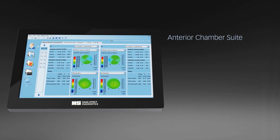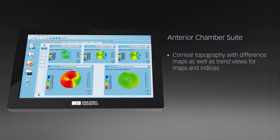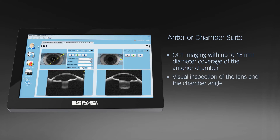The anterior chamber suite offers precise measurements, comprehensive data analysis, and excellent images of the anterior chamber. With Class A topography up to 12 mm in diameter of the anterior and posterior cornea, highly accurate assessment of the cornea front, back, and thickness, corneal topography with difference maps and trend views, corneal ectasia screening aids including the Berlin ABCD grading system, and OCT imaging with up to 18 mm diameter coverage of the anterior chamber for visual inspection of the lens and the chamber angle.